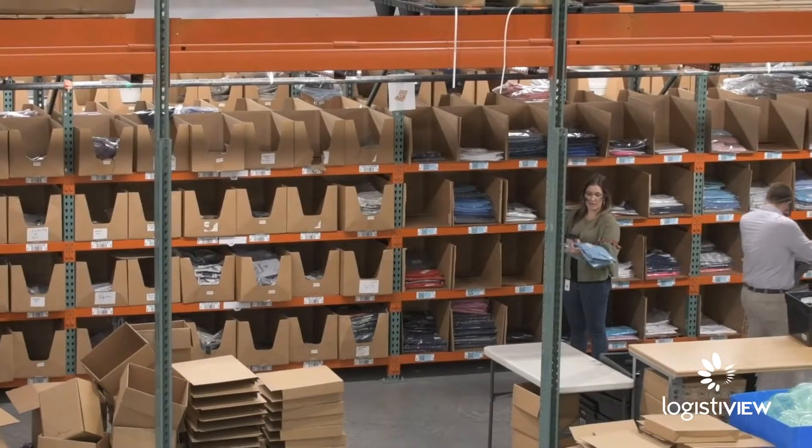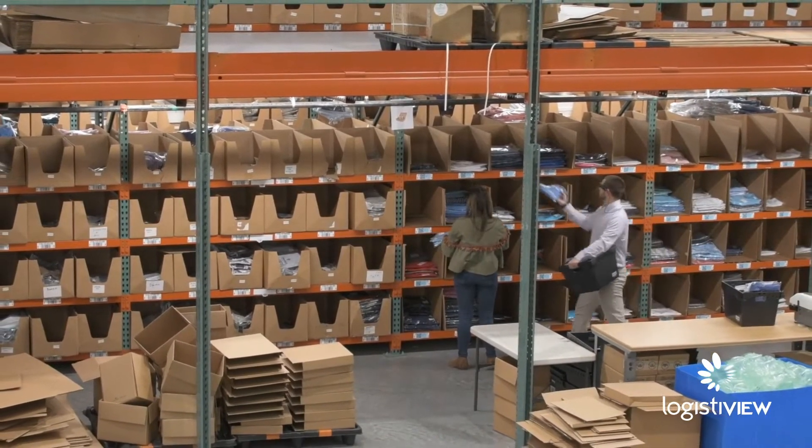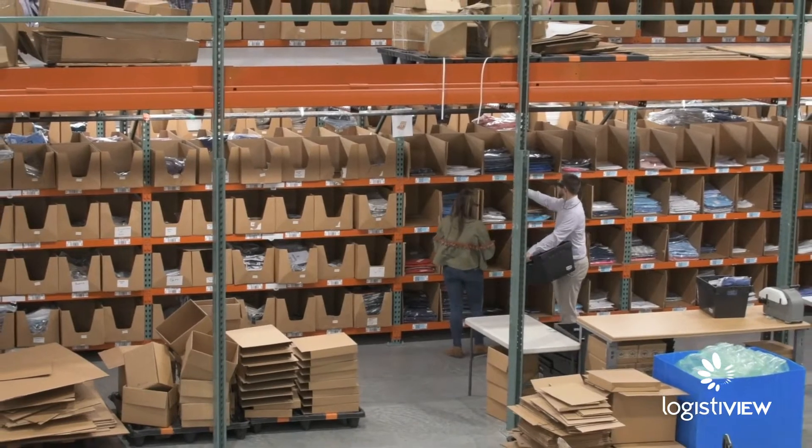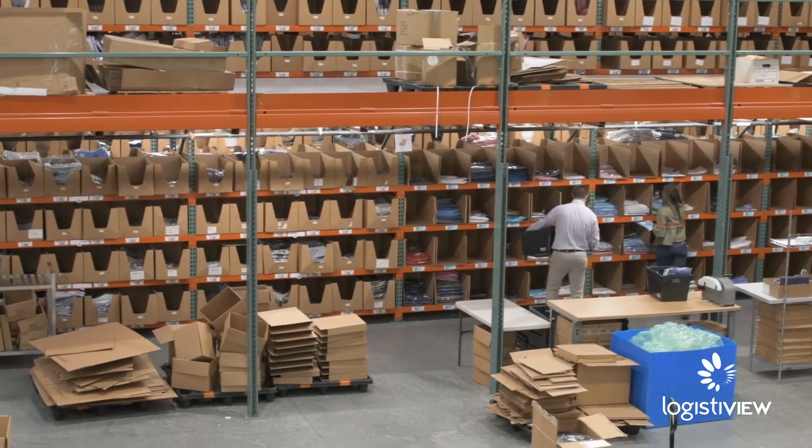We really wanted the ability to create a footwall wherever we wanted to — to add or subtract locations. LogistiView allowed us to do that. That's really what led us to LogistiView: the ability to be dynamic in the execution. With one set of glasses, I can set up as many footwalls as I want, wherever I want in my operation.